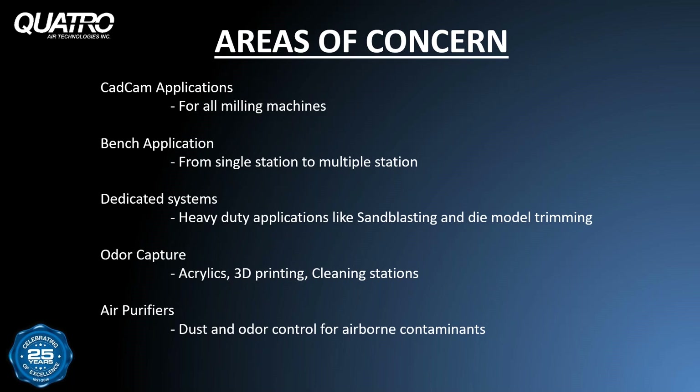Heavy duty applications like sandblasting or die model trimming require dedicated suction systems to handle the workload. Oftentimes these high volume applications piggyback with other workstations, rendering the dust collection system overworked and underappreciated. The rise in popularity of 3D printing has introduced new odors into the lab, adding to the harmful fumes from mixing acrylics or burnout ovens. Air purifiers for the room are expected to run 24 hours a day, seven days a week to capture airborne dust and odor. Air purifiers are for cleaning the finer, invisible particles and odors that remain airborne for longer periods of time.